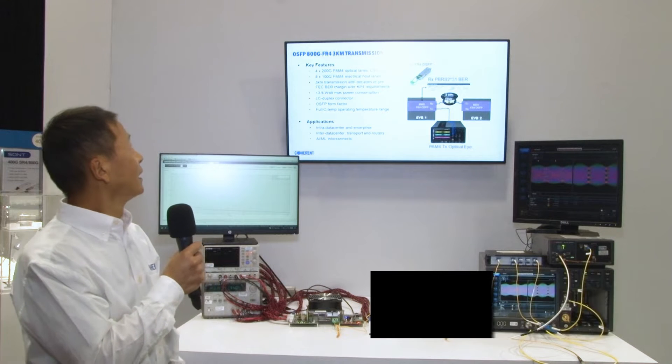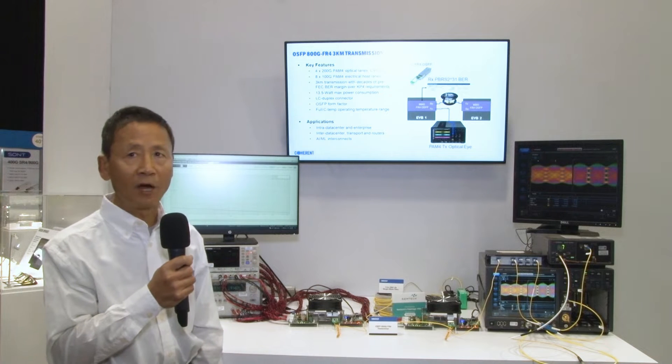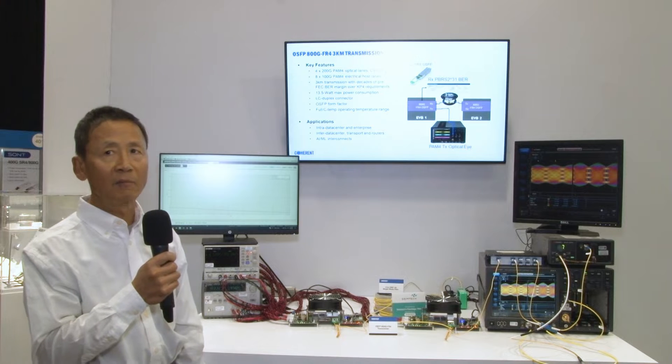Hi, my name is Day Yuzhou. I'm the Director of Product Management at Coherent. Today, we're demonstrating an 800-gig FR4 optical transceiver in 3-kilometer transmission.